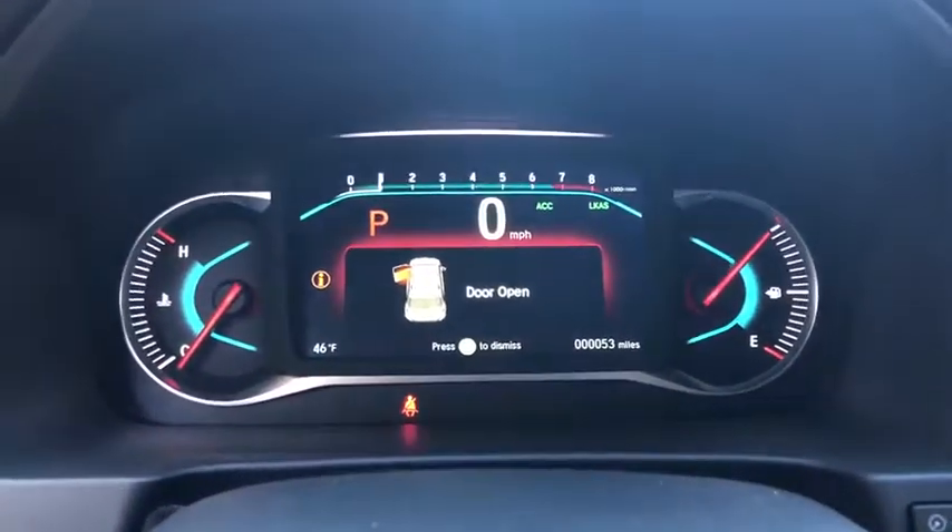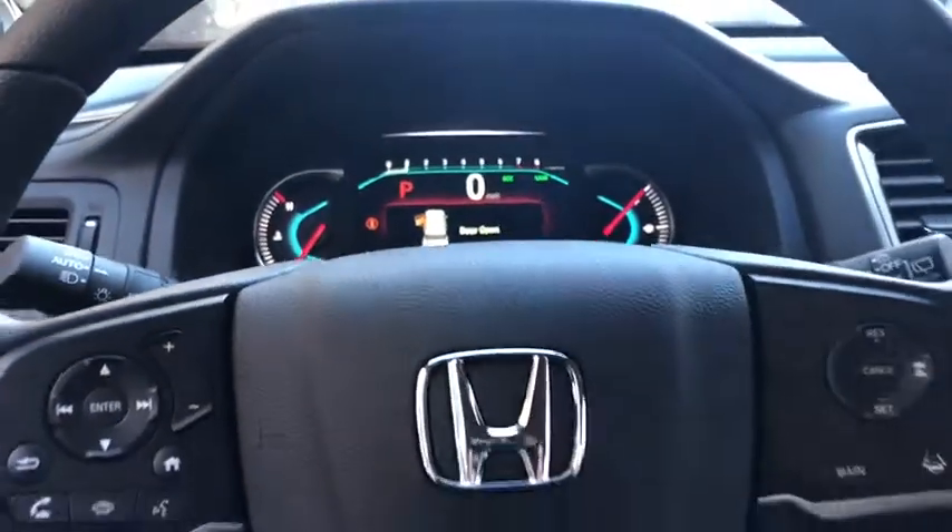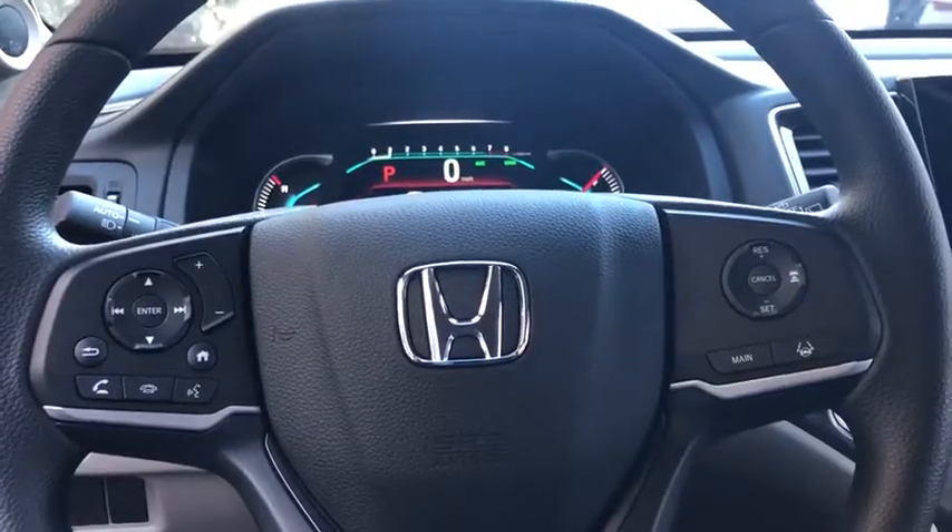Rear window defroster. Tachometer. Brake assist. Remote keyless entry. Overhead console. Panic alarm. Cloth seat trim. Front bucket seats.